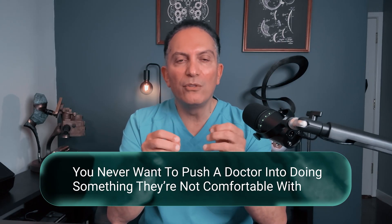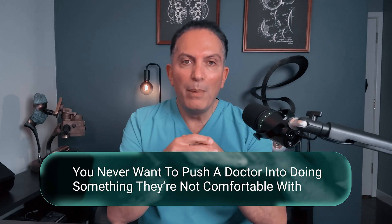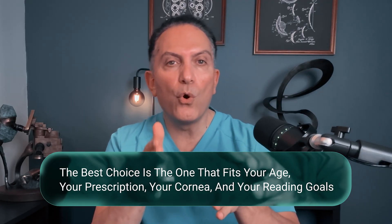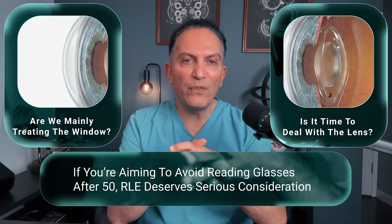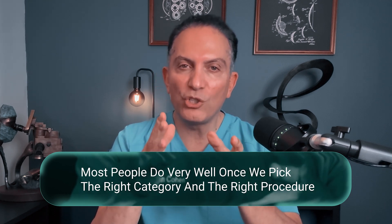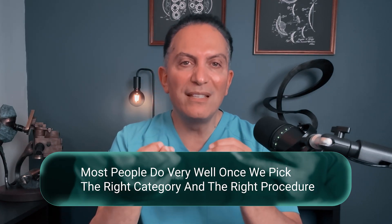When you meet with a surgeon, you can ask whether they feel comfortable offering both cornea-based and lens-based options, and whether your age and corneal topography suggest one category over the other. You never want to push a doctor into doing something they're not comfortable with, but you do want an honest conversation about which option makes the most sense for you. There is no single perfect procedure. The best choice is the one that fits your age, your prescription, your cornea, and your reading goals. If you're aiming to avoid reading glasses after 50, RLE deserves serious consideration. Most people do very well once we pick the right category and the right procedure — you are not asking too much when you want sharp distance and functional near vision after surgery. You just need a clear plan.